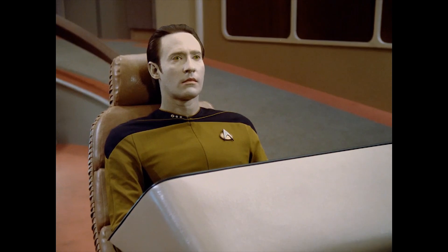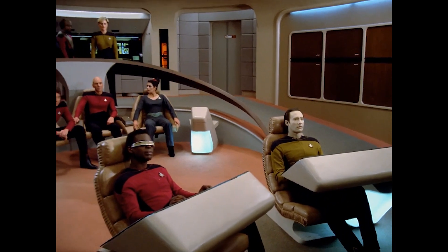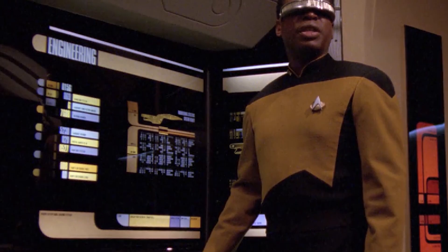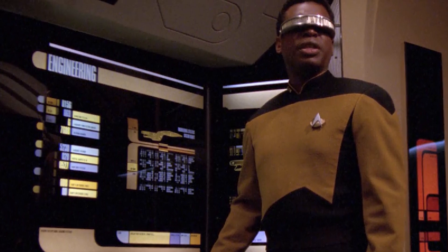The main bridge of the Galaxy Class presents a broad and well-spaced layout, placing the main tactical controls across a wide railing circling behind the main command area. The bridge featured numerous modular stations that could be used to manage engineering or medical functions should the situation demand it, and replicator facilities were readily available for use by bridge officers.